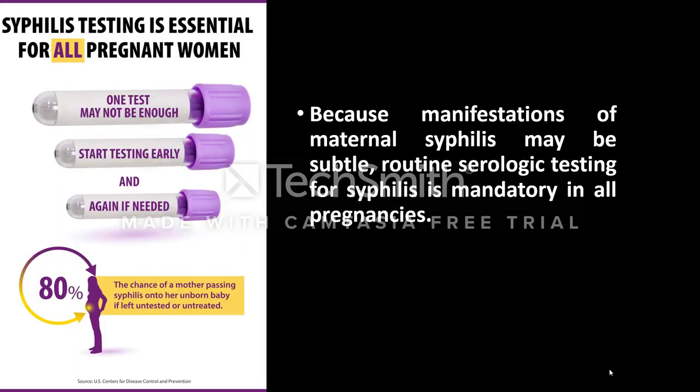Because manifestations of maternal syphilis may be subtle, routine serological testing for syphilis is mandatory in all pregnancies. The chance of a mother passing syphilis to her newborn baby is 80%, so it is mandatory for all pregnant females to do serological tests for syphilis.